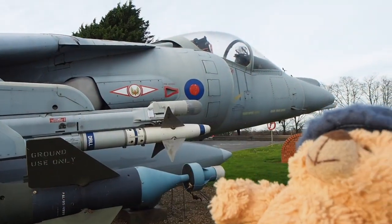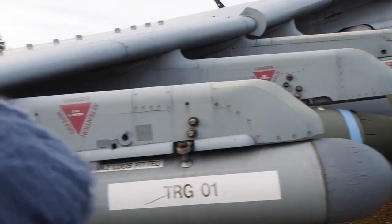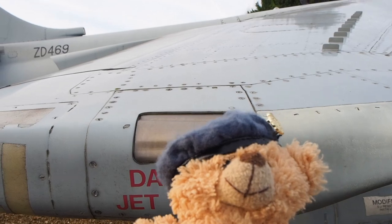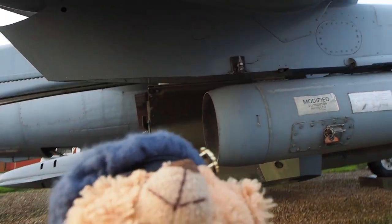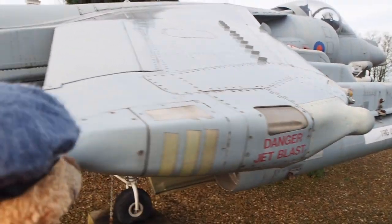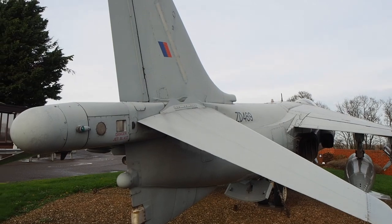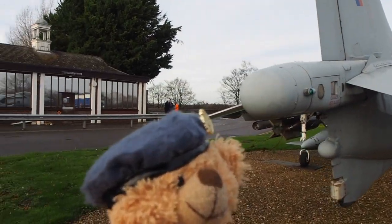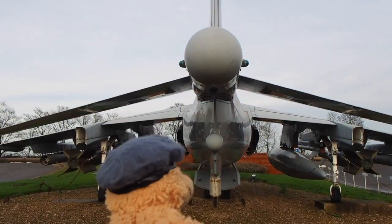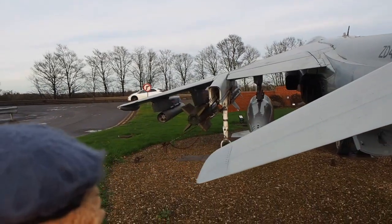In 1969 the Harrier arrived at RAF Wittering and served here for over 40 years, being involved in almost every major UK conflict including the Falklands, the Gulf War, and Afghanistan. You'll have noticed the markings of Number One Fighter Squadron, which arrived in August 1969. Number One Fighter Squadron left Wittering for Cottesmore in 2000, but Wittering kept the Harrier with Number Four Reserves and the OCU — the Operational Conversion Unit. Number One Squadron is now stationed at Lossiemouth as a QRA frontline combat unit.